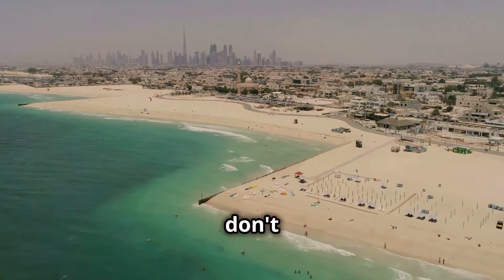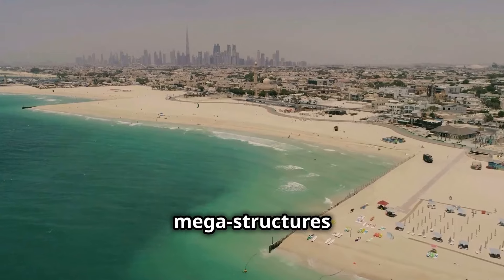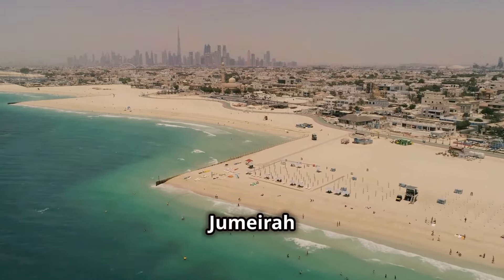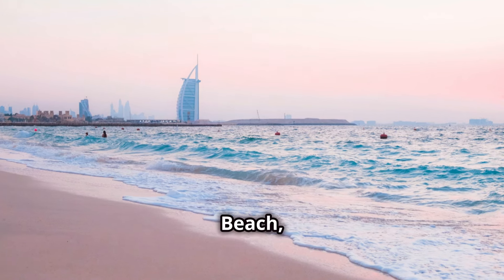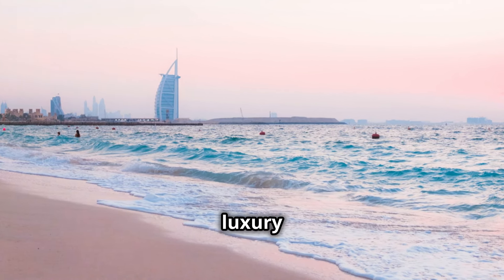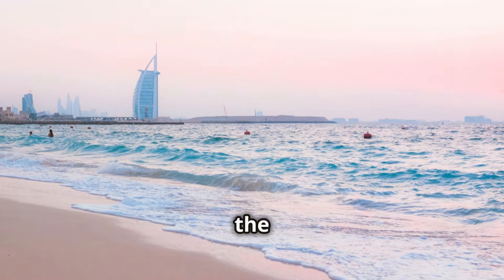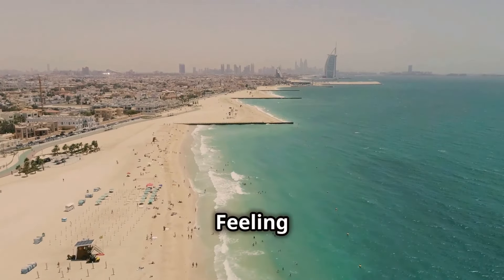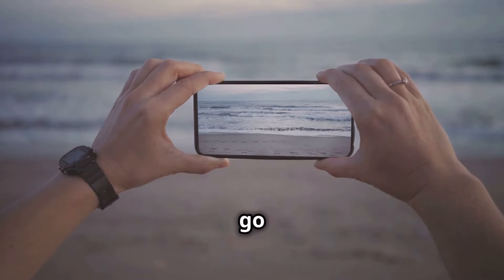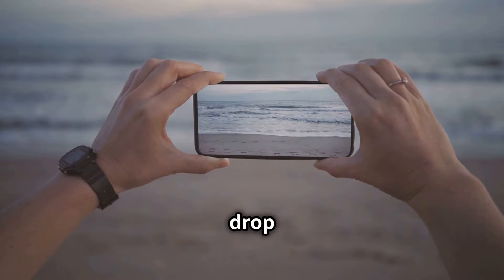Let's take a break from the megastructures and soak up some sun at Jumeirah Beach — Dubai's answer to Miami Beach, with crystal-clear water and luxury hotels. Showcase the contrast between the beach's natural beauty and the towering skyline. Feeling adventurous? Rent a jet ski or go parasailing. Just try not to drop your phone in the ocean.